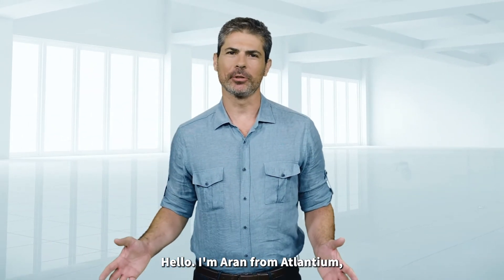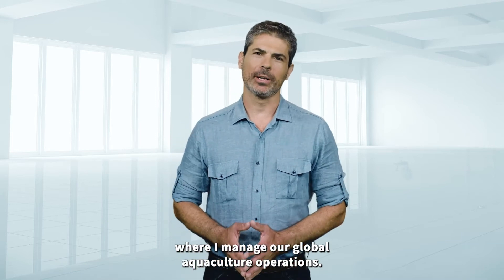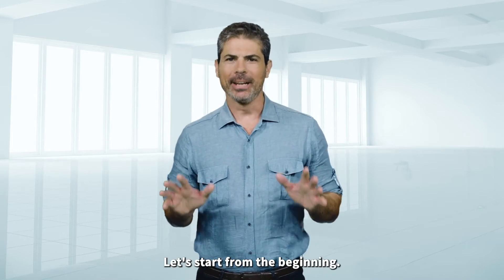Hello, I'm Oran from Atlantium, where I manage our global aquaculture operations. Let's start from the beginning.